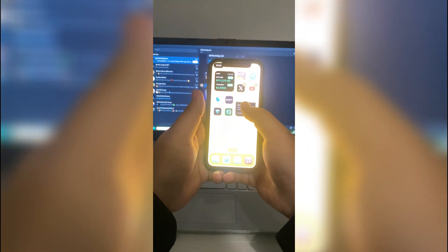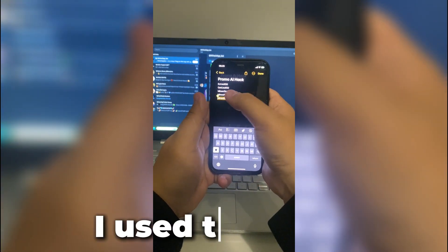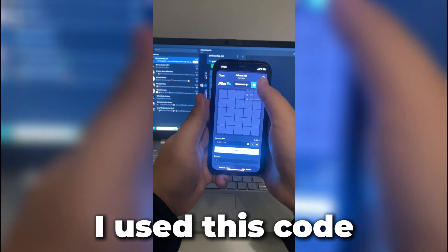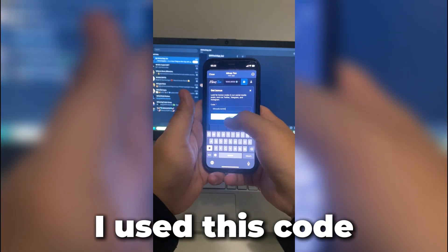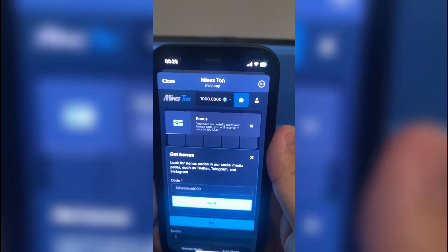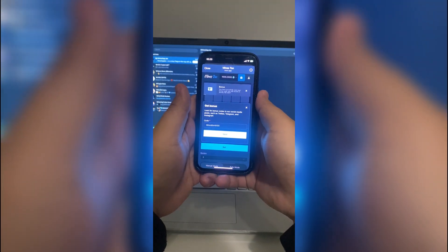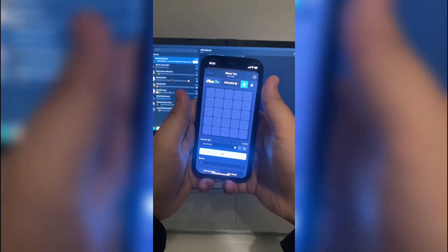Time to revisit that code section. I saved a few test codes from earlier trials. Let me tap into the field again — typing, confirming, and yep, it's accepted. No issues. If this one ever stops working, feel free to check other videos. I often test new ones and share what's working at the moment.